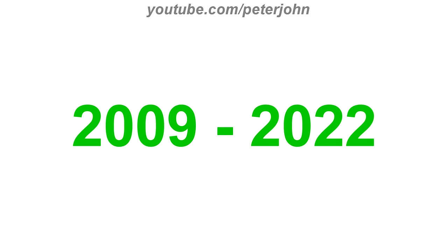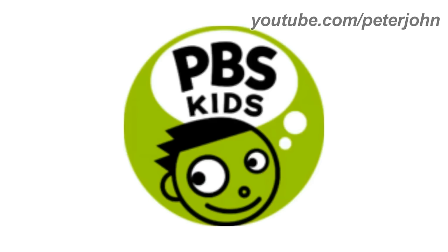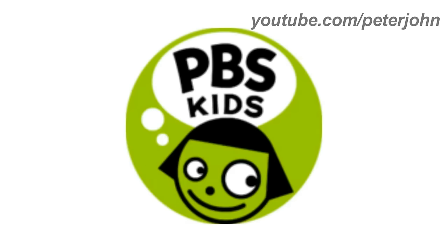2009 to 2022, now the word Kids is inside the white circle and not under the green circle. Here is the print version, the dot version, and a bumper.